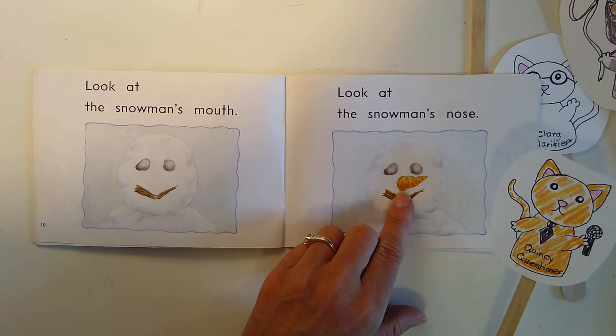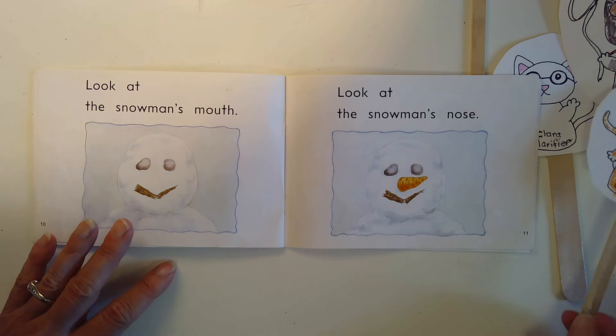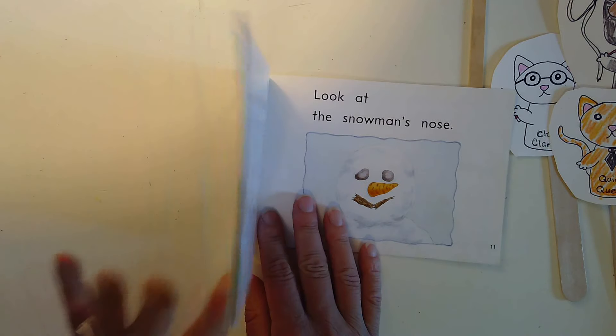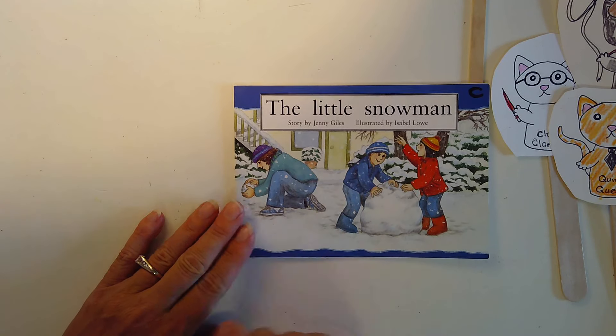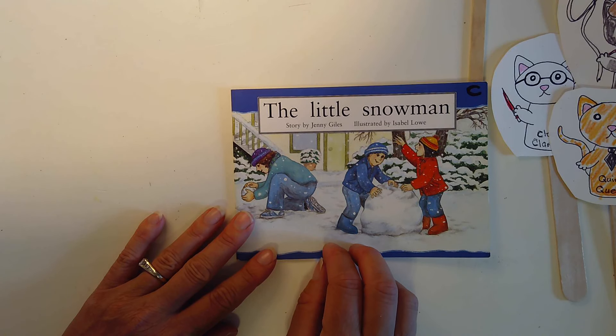A carrot — yes it is! Awesome job. You are going to read this book several times by yourself. The more you read, the more fluent you will become, so try to read it at least three more times. Bye for now!